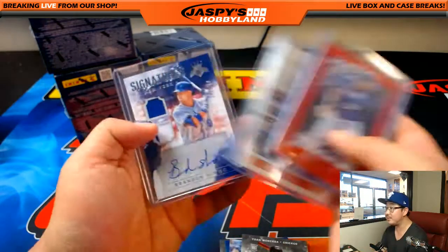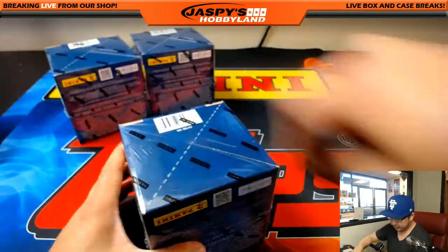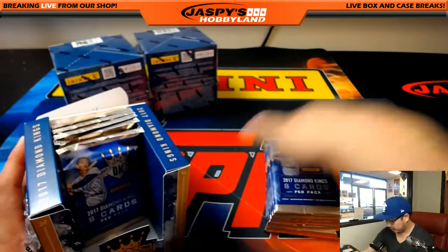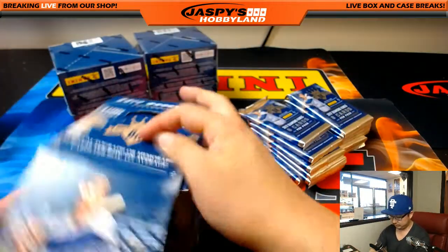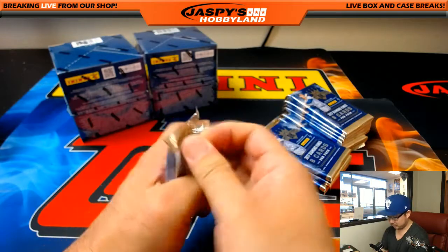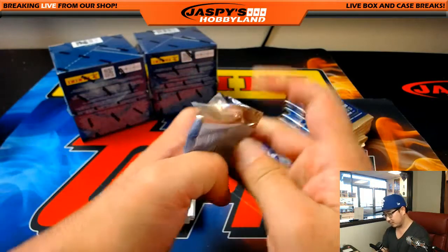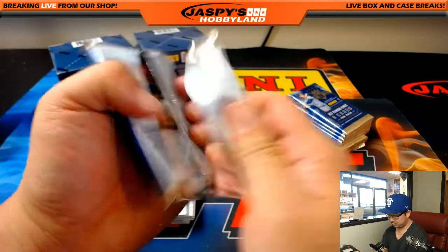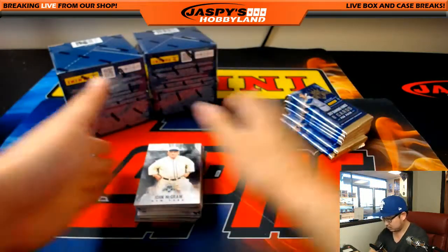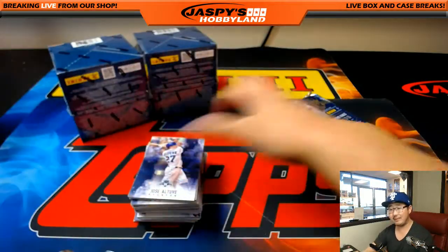The other half of Diamond Kings is available on the website now, folks — jaspyshobbyland.com. So if you want to do the other half, we can do it. Halfway through this one. TJ looking for Padres — who are you looking for, TJ? Oh, Renfroe, right? Hunter Renfroe. He's been hitting pretty well — I think he's got double-digit home runs, like 11, 12, 13 home runs, something like that.